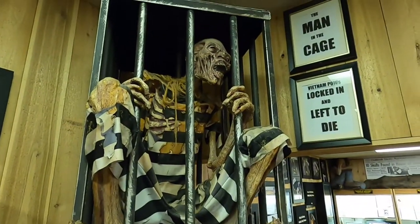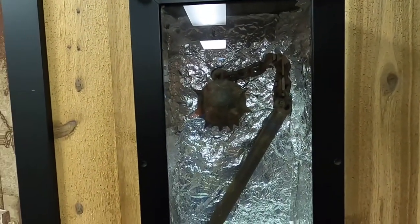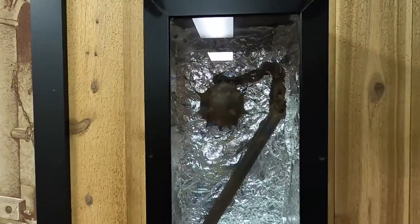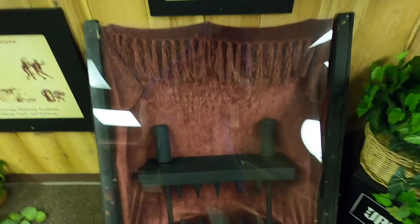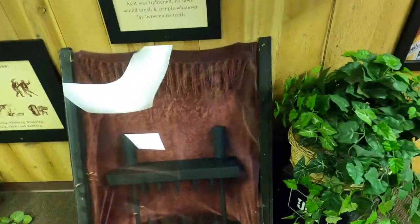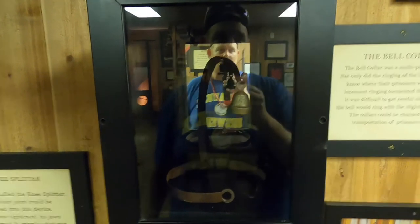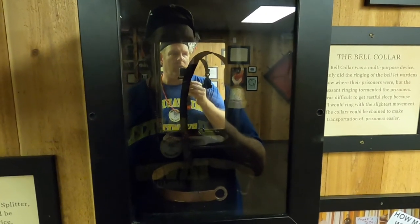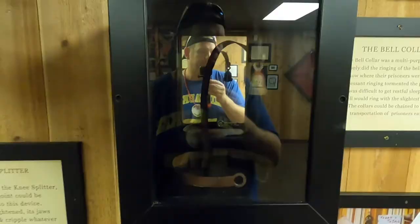If you were telling the truth, God would protect you and your hand would not be burned. The mace — originally used in battle to break through a knight's armor, it became a handy tool for torturers to brutalize their victims. The knee splitter — although called the knee splitter, any body joint could be placed into this device. As it was tightened, its jaws would crush and cripple whatever lay between its teeth. The bell collar was a multi-purpose device: the ringing of the bell let wardens know where prisoners were, while the incessant ringing tormented them. It was difficult to get restful sleep because the bell would ring with the slightest movement, and the collars could also be chained to ease transportation of prisoners.